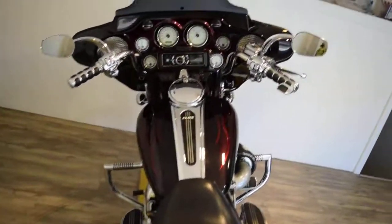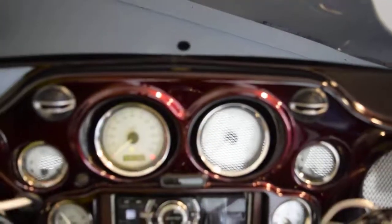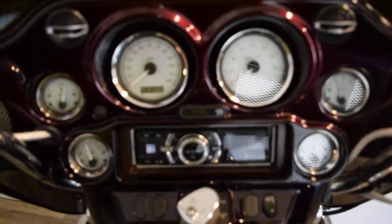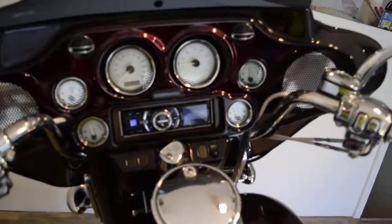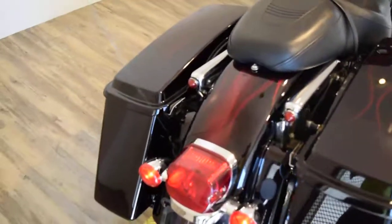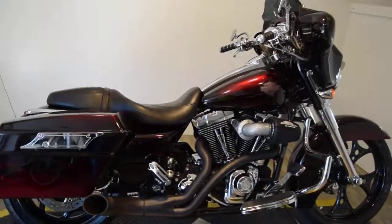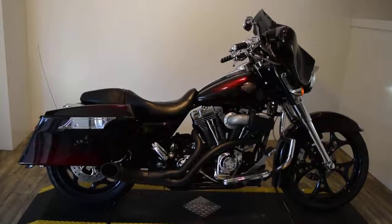Check out our YouTube channel — we have a ton of videos on there. Like us on Facebook. This bike has 18,471 miles.